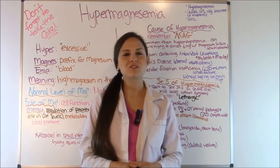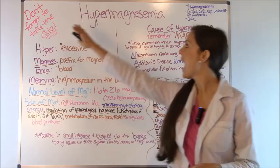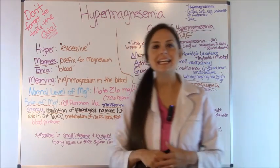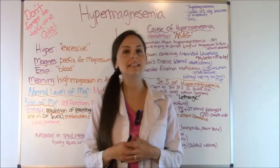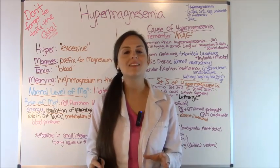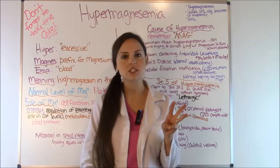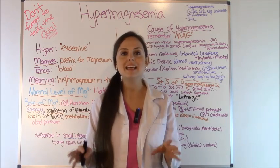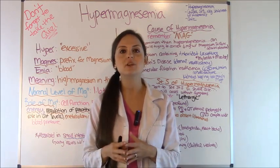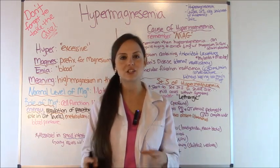Hey everyone, it's Sarah with RegisteredNurseRN.com and in this video I'm going to be going over hypermagnesemia. In the previous video I covered hypomagnesemia, so in this video I want to highlight the causes, the signs and symptoms, and the nursing interventions with some clever mnemonics on how to remember them. Then I'm going to hit the highlights of things that you need to know for the NCLEX exam and for your nursing lecture exams.